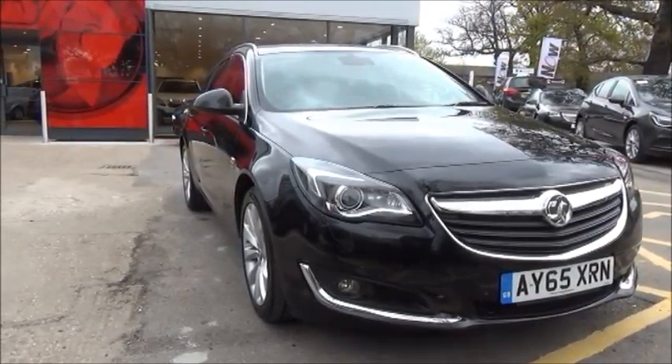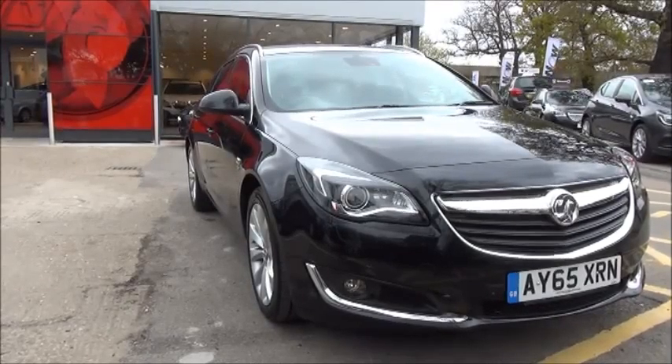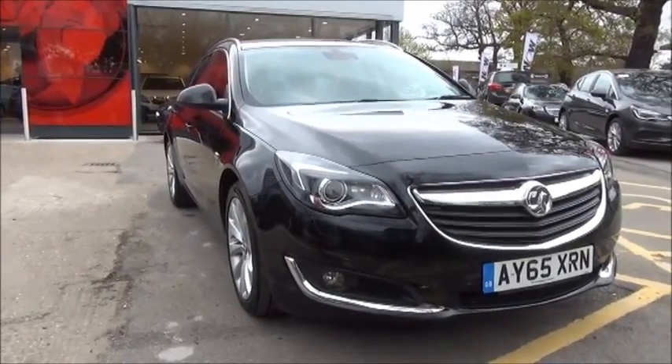The Insignia is in insurance group 19. It has a CO2 figure of 104, which equates to a road fund licence fee of £20 a year.